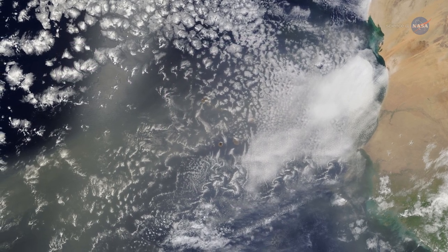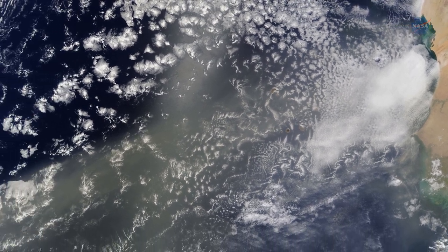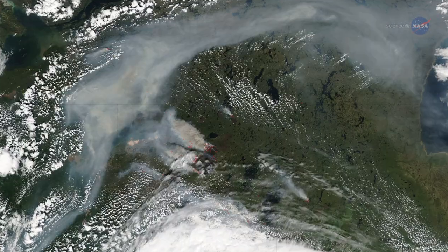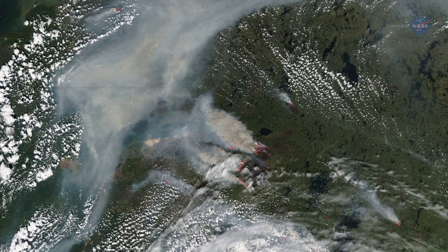DSCOVR will also help scientists track aerosols. Szabo tells us it can see massive dust clouds moving from the Sahara Desert to the southern U.S. and Central America, and it can see smoke from large forest fires in remote northern Canada, where nobody keeps an eye out.